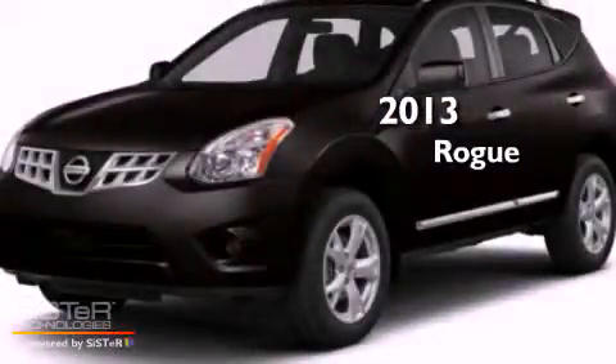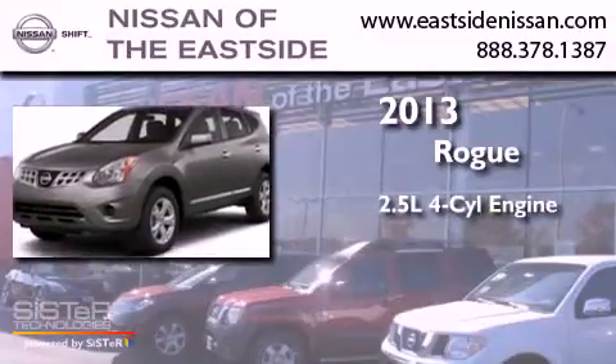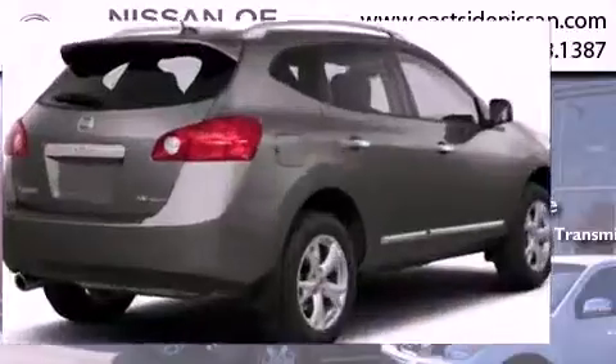This is a brand-new 2013 Nissan Rogue. It features a 2.5-liter, four-cylinder engine, a continuous variable transmission, and all-wheel drive.